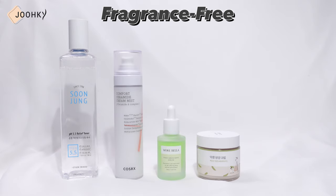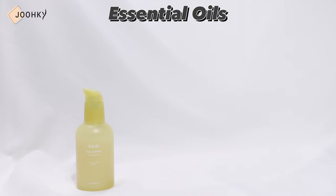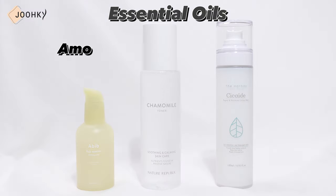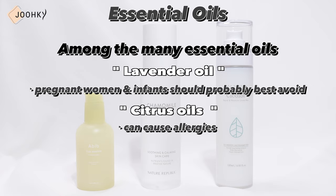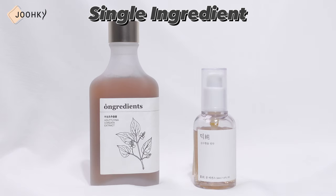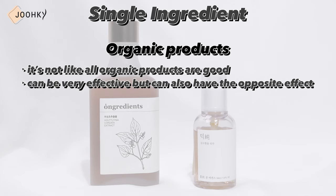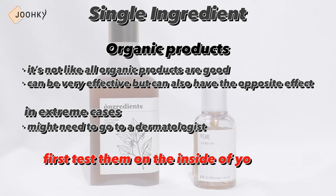I've introduced a couple of fragrance-free skincare products. Dividing them into categories: the truly fragrance-free products are EREZ, COSRX, Morабella, Round Lab, and Lab by Blondeau — though Round Lab has a scent from its own ingredients. The products that contain essential oils are Aviv, Nature Republic, and The Heart Eye. Among essential oils, lavender oil is an ingredient that pregnant women and infants should probably best avoid. Citrus oil can also cause allergies, so if you have an abnormal reaction or an allergy to natural essential oils, be sure to check all ingredients before using the product. Products with no fragrance or essential oil but carrying a natural smell from their ingredients include Ungredient and Mixun. Although these products are organic, not all organic products are necessarily good — single ingredient products can be very effective but can also have the opposite effect, and in extreme cases you might need to see a dermatologist. It's recommended to first test them on the inside of your arm before use.